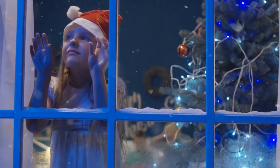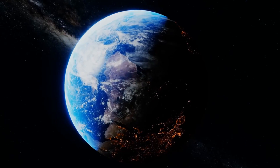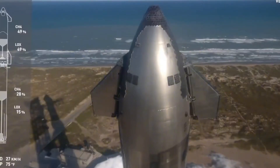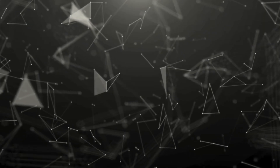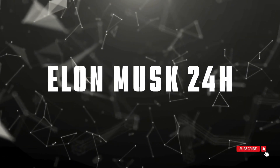What makes this mission truly exceptional isn't just its timing — it's the groundbreaking technology that could finally see both stages of the world's largest rocket return safely to Earth. This isn't just about launching rockets anymore; it's about revolutionizing how we access space. Welcome to Elon Musk 24 Hours, where we bring you the latest developments in SpaceX's journey to transform space travel.